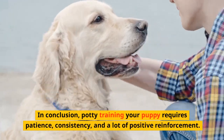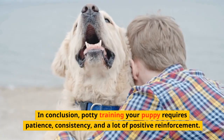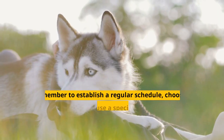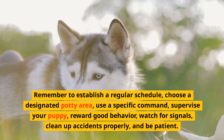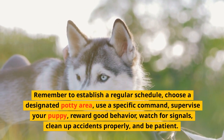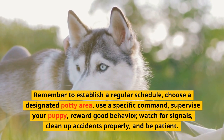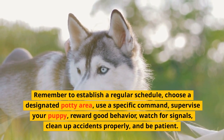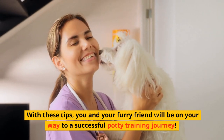In conclusion, potty training your puppy requires patience, consistency, and a lot of positive reinforcement. Remember to establish a regular schedule, choose a designated potty area, use a specific command, supervise your puppy, reward good behavior, watch for signals, clean up accidents properly, and be patient. With these tips, you and your furry friend will be on your way to a successful potty training journey. Thanks for watching.